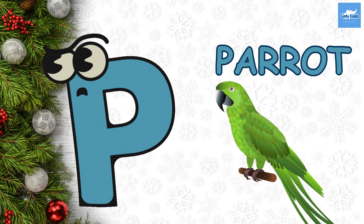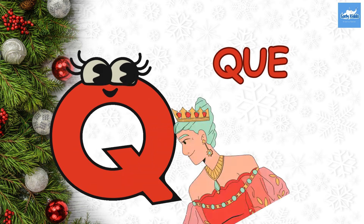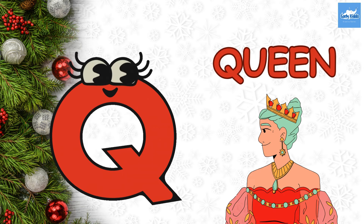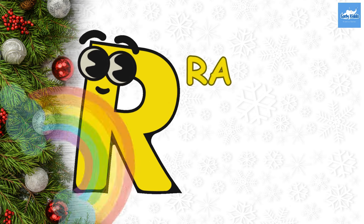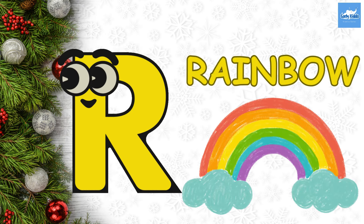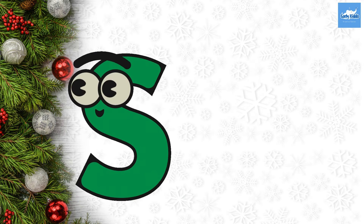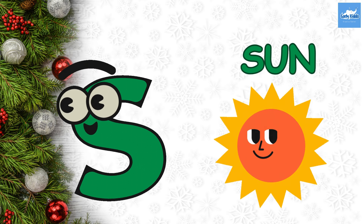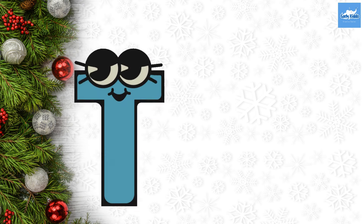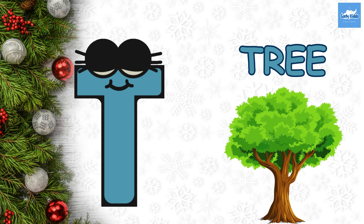P. P for Parrot. Q. Q for Queen. R. R for Rainbow. S. S for Sun. T. T for Tree.